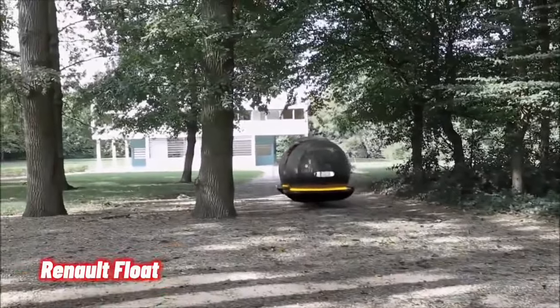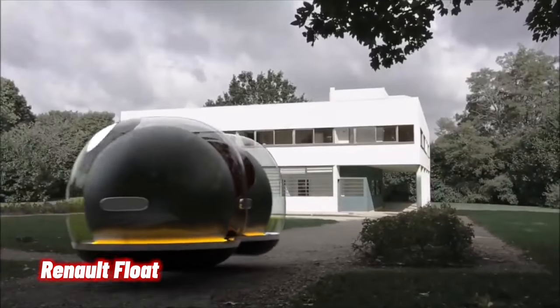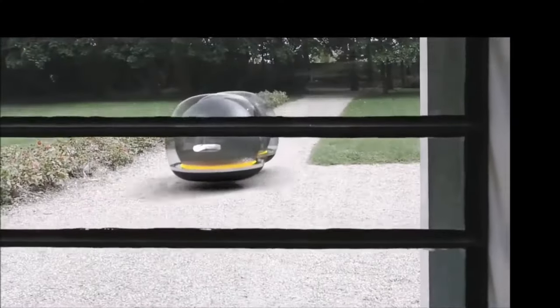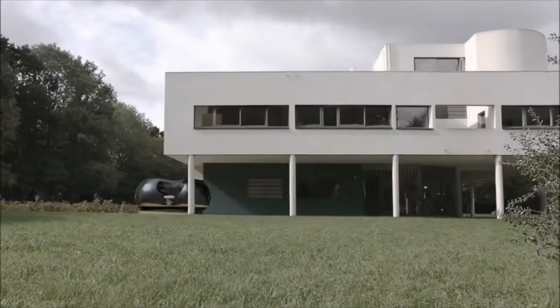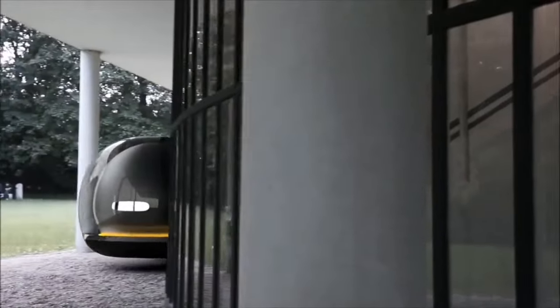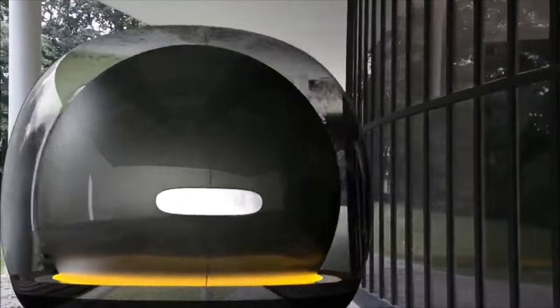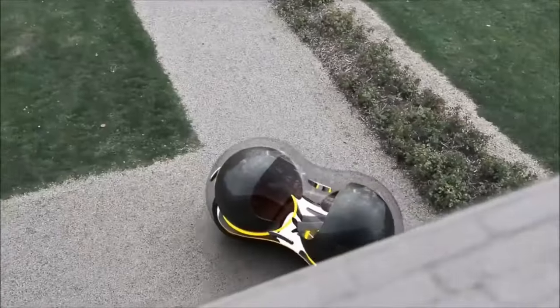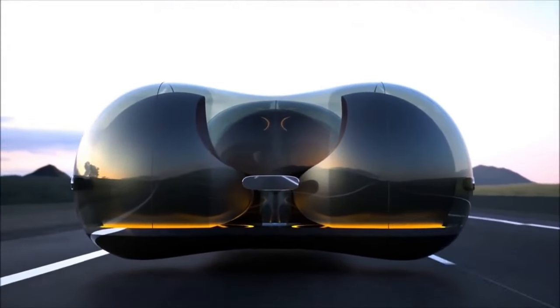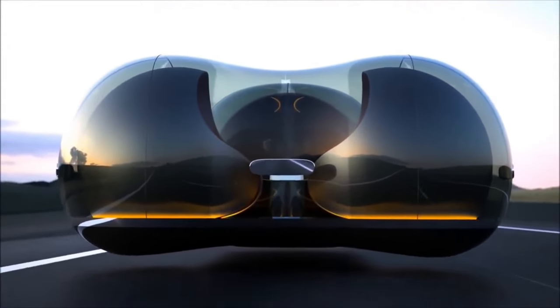The Renault Float, a captivating vision of the future, emerges as an avant-garde marvel. Designed in collaboration with one of London's premier art schools, this autonomous vehicle defies convention. Instead of conventional wheels, the Float glides effortlessly using magnetic levitation. It hovers like a futuristic bubble, its transparent glass exterior resembling a protective cocoon.